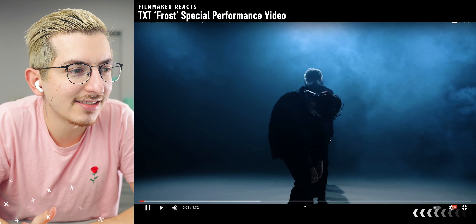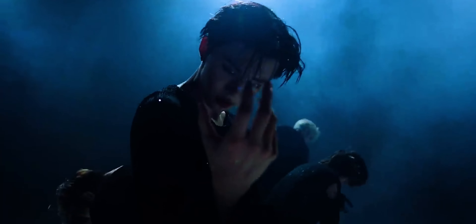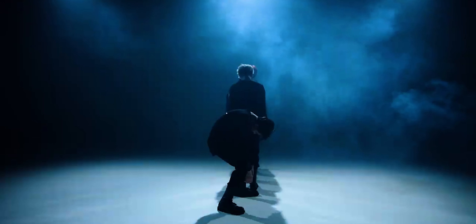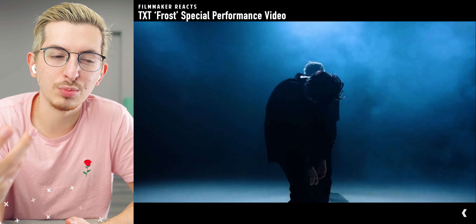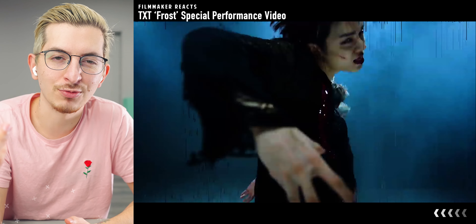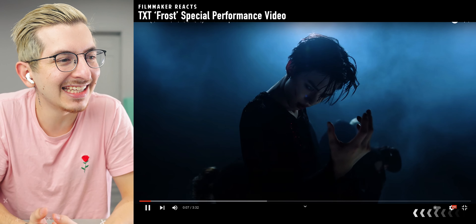Hey, welcome back. Today we're taking a look at TXT's Frost special performance video. So this is looking really good right off the bat. Everything is blue — obviously frost has to be cold. They have a lot of this fog in the air creating a nice atmosphere. That's going to help add some movement to the background and a little bit of depth, and it makes it look like they're doing more than just standing in a black room. But the glitchy transitions — I love it so much.